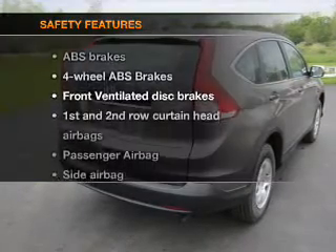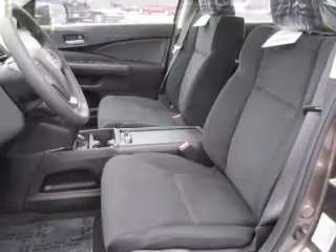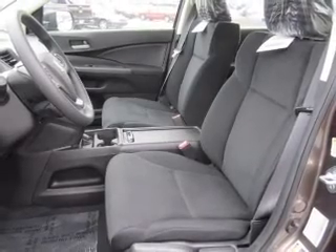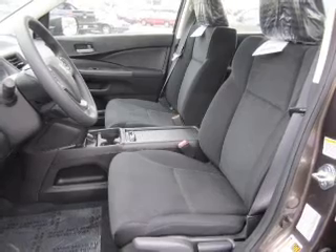If safety is a high priority, rest assured knowing that these top safety components are included: front ventilated disc brakes, curtain head airbags, passenger airbag, side airbags, traction control, stability control, and daytime running lights.